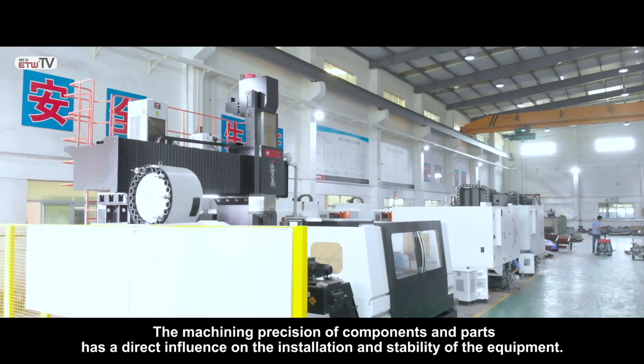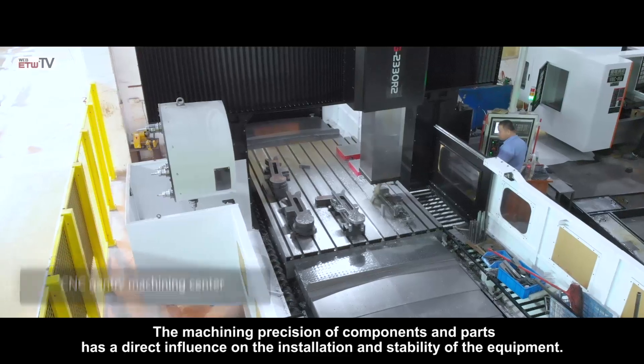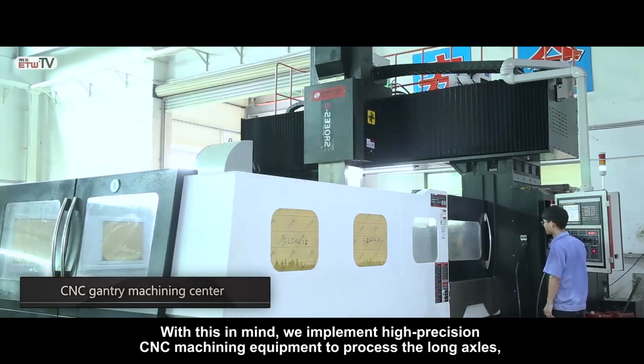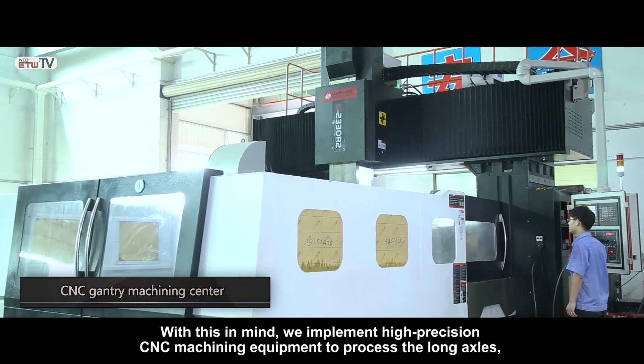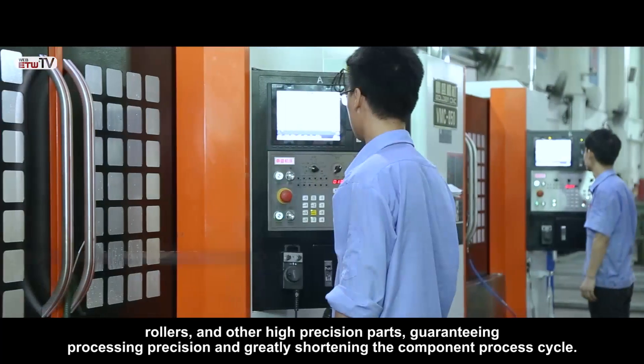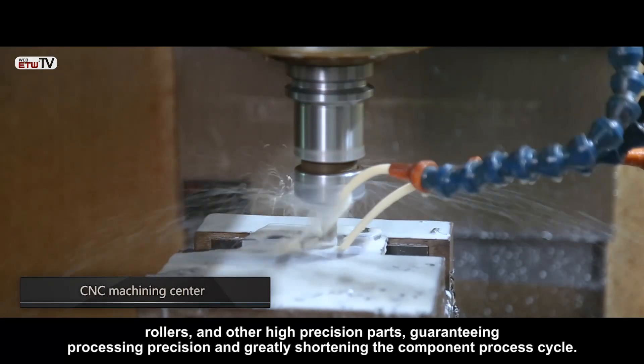The machining precision of components and parts has a direct influence on the installation and stability of the equipment. With this in mind, we implement high-precision CNC machining equipment to process the long axles, rollers, and other high-precision parts, guaranteeing processing precision and greatly shortening the component process cycle.